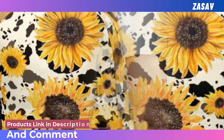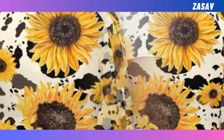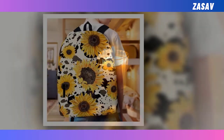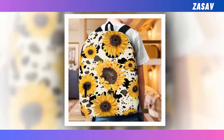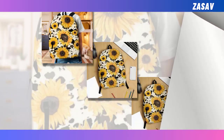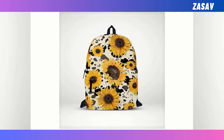Emblazoned with charming sunflower graphics against a pristine white backdrop, this backpack encapsulates both functionality and style effortlessly. In a world where selecting the perfect backpack can be a daunting task, this versatile option stands out as a beacon of excellence. Combining durability with chic design, it features an extra-large capacity and multiple compartments, effortlessly accommodating essentials like laptops, keyboards, wallets, and more. Crafted from durable, ventilated polyester fabric, it ensures comfort and longevity, while its vibrant design adds a playful touch to any ensemble.